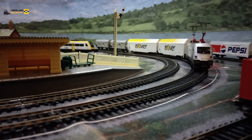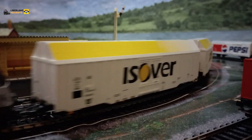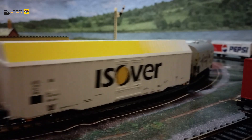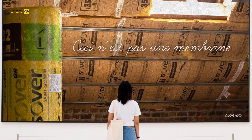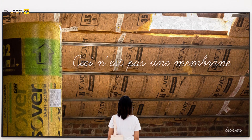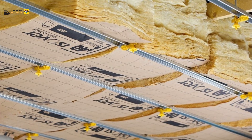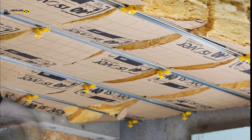He commented: reducing water consumption in our production processes is central to our sustainability journey at USOware. Through investments such as this, we are not only reducing our environmental impact, but also demonstrating our unwavering commitment to building a more sustainable future.